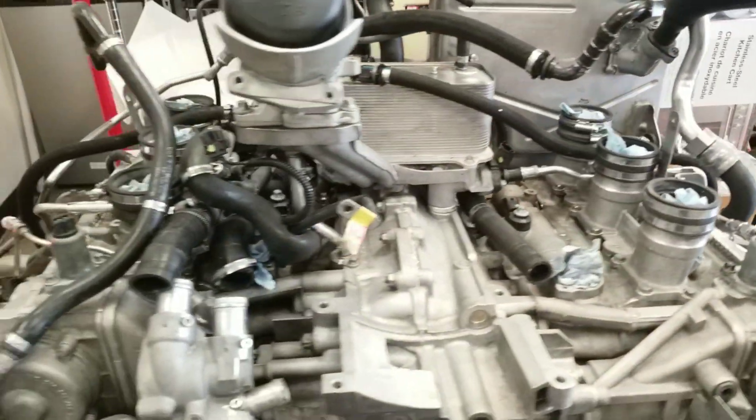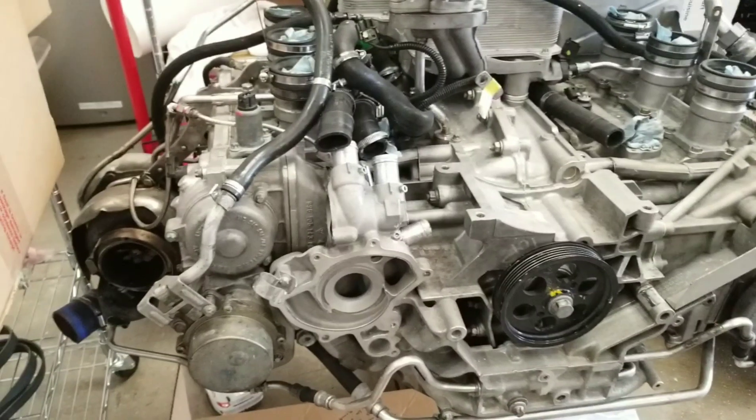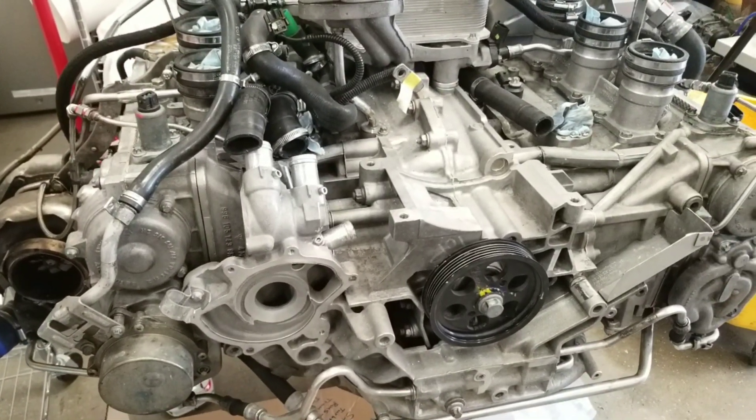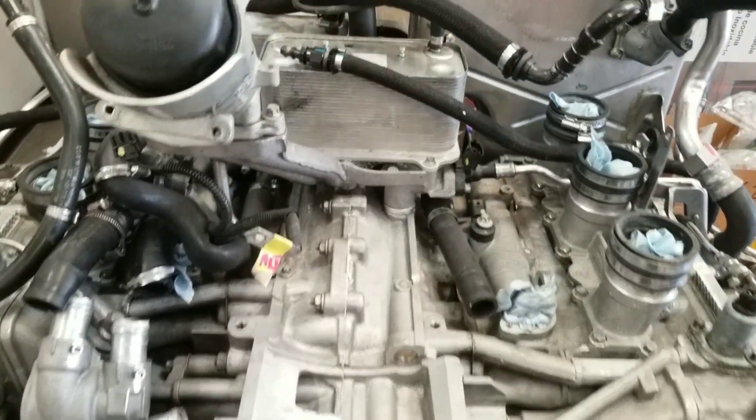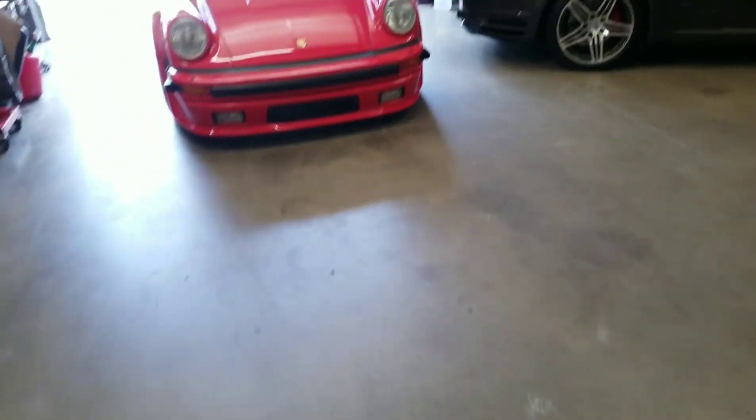Here's the Mesger engine we're working on — this bad boy is going to be 1,400 horsepower at the wheels. It's got fully built internals, it's a 4.3. You can see our cooling fittings have been pinned; we're going to put brand new coolers on. This is going to be a beast — that's his 997.